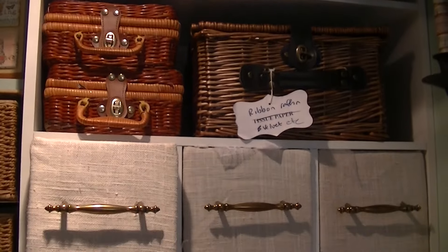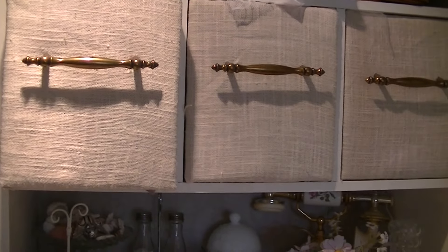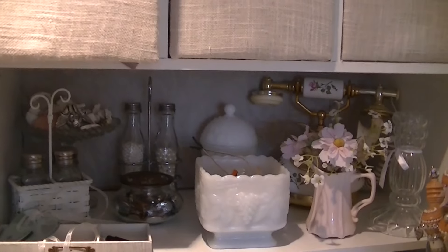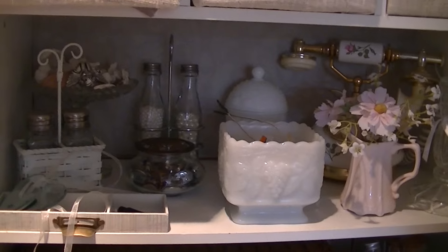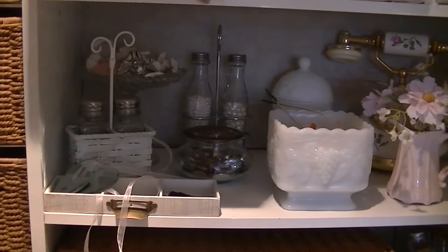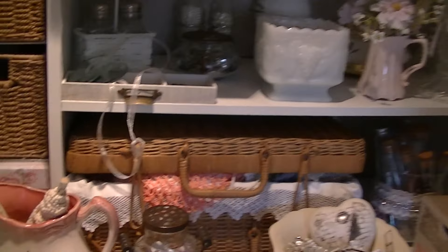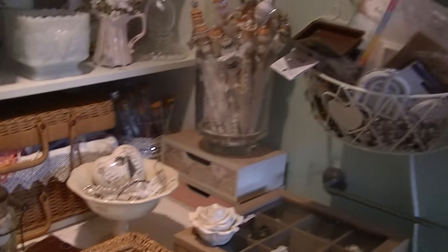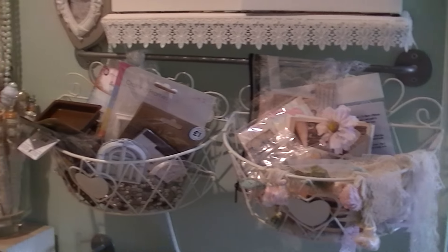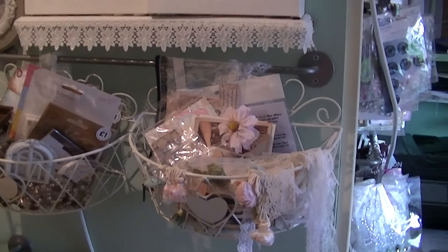Up here: crochet flowers, watch parts, raffia and velvet. There's laces and net in there. That used to hold material but I've gone through all that and put it away, and now I've got my doilies in there. These I got from Store 21 in the sale, so that just holds some Prima stuff and bits and bobs really.